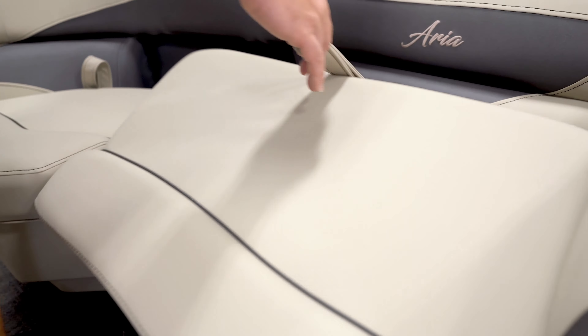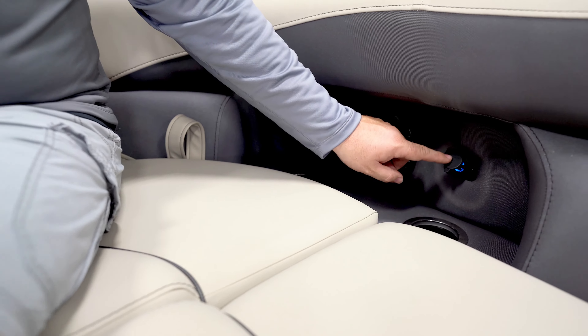Hey guys, it's Al at Long Lake Marina. We're at the Bridgeton showroom today and we're going to take a peek at the 2024 Barletta Aria 22 UC. Come take a look with me.